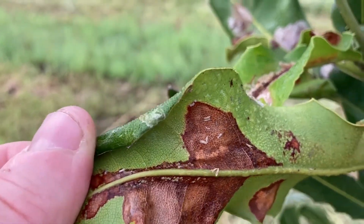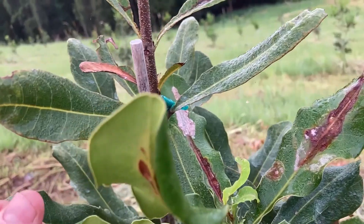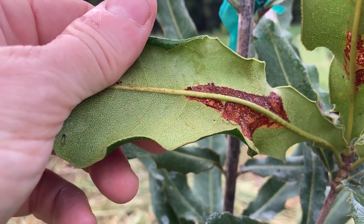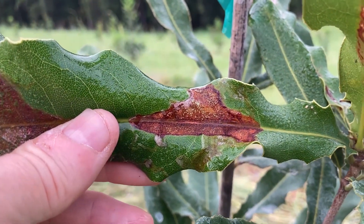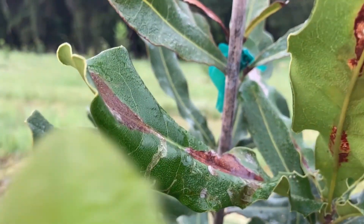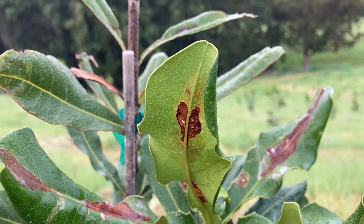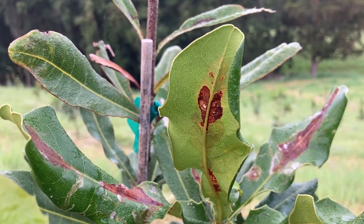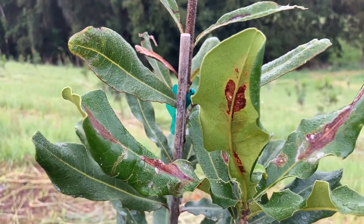It does look like an animal — could be the grub. Let's have a look at the underside of the leaf and the upper side of the leaf. We have looked up the Queensland Department of Agriculture website and their guide on macadamia problems — the pictures there look similar to what we're experiencing here. So we tend to think it is leaf miner.